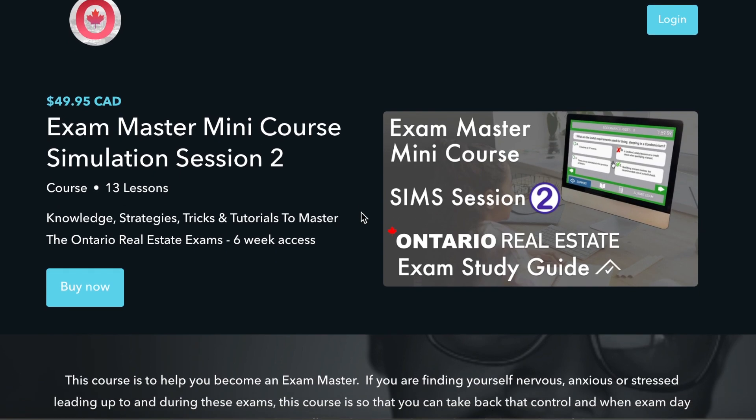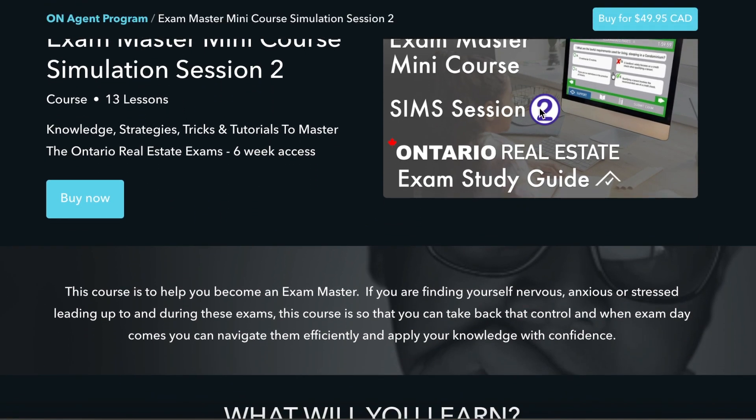That percentage might have dropped since I've taken it because I do get a lot of people reaching out to me that are struggling with the Sims 2 exam, so let's take this serious and finish strong. And as always, if you're looking for that additional support to make sure you pass first try, look for my Exam Master Mini Course on Sims 2 in the description below.